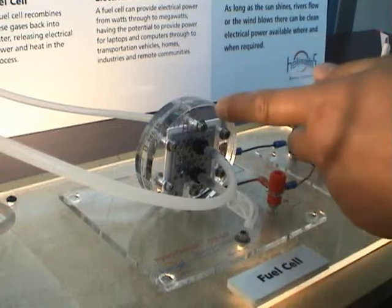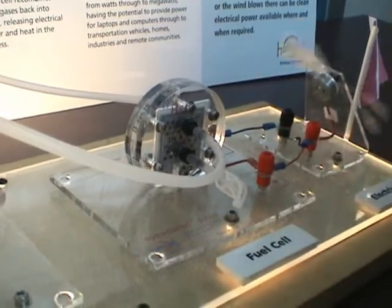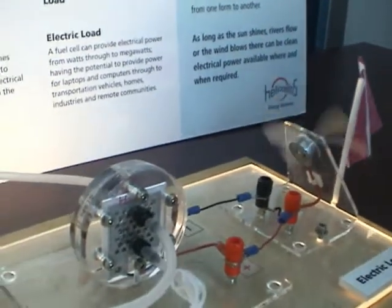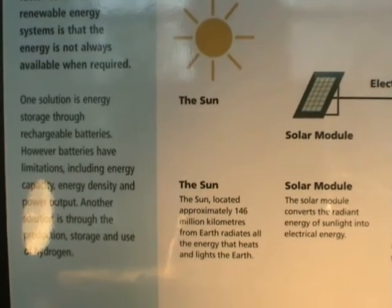So you can actually close the loop and reuse it. If you generate electricity, you can put it back there, and it goes back and produces more electricity. There's also energy from the sun — and you don't need gasoline.